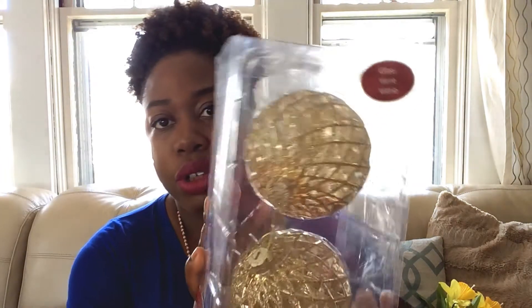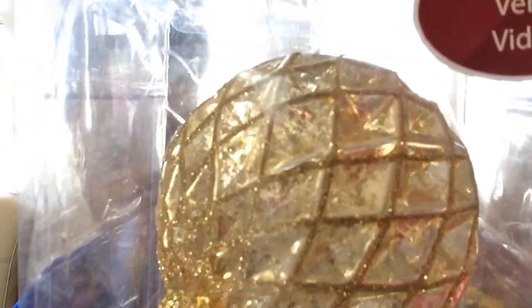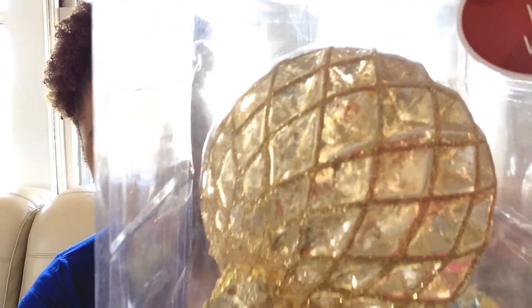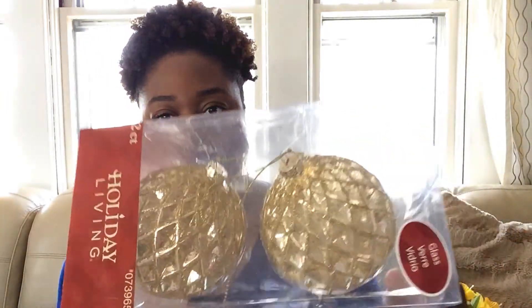Here's another example of shopping off season. I found these beautiful ornaments — they have glitter and kind of look like mercury glass. It's two glass ornaments and I paid $2.99 for both. When I saw them I was like, yes please! Really beautiful.